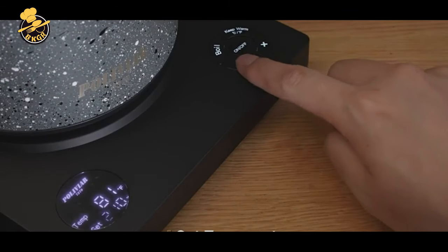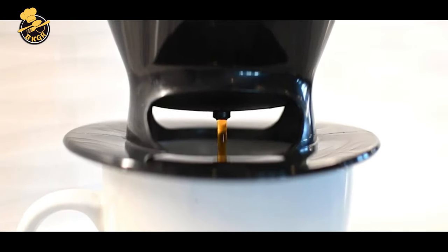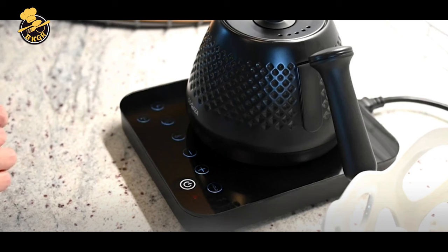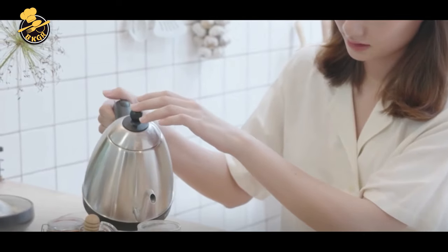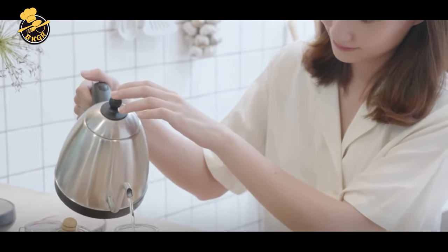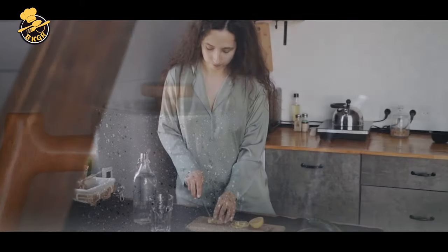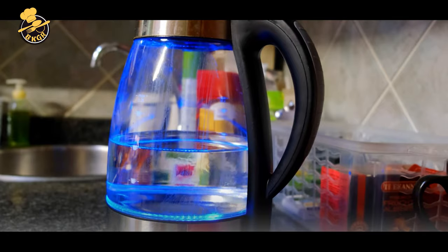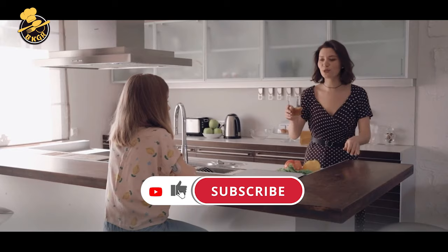Welcome to our channel. Today, we're going to explore the world of electric kettles and share with you the top five best options available. With so many different models and features to choose from, finding the right electric kettle for your needs can be overwhelming. That's why we've tested and reviewed dozens of electric kettles, looking at factors like speed, capacity, durability, ease of use, and style to help you make an informed decision. Whether you're a tea lover, coffee addict, or just need to boil water for your daily routine, we've got you covered. So let's dive in and find out which electric kettle is the best fit for your needs and budget.